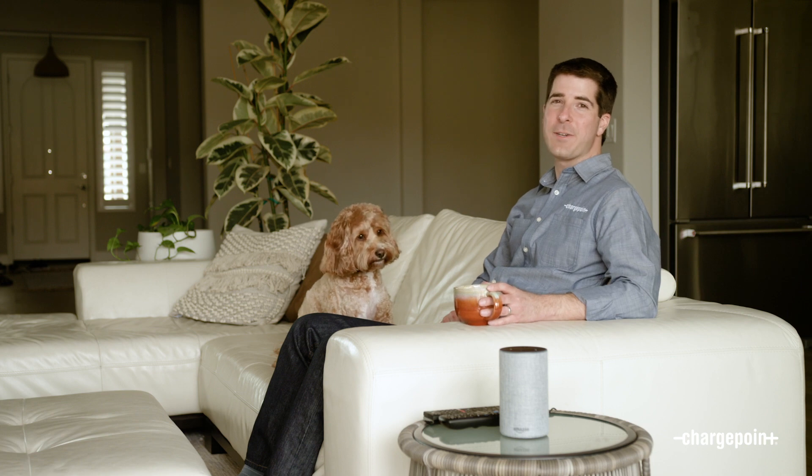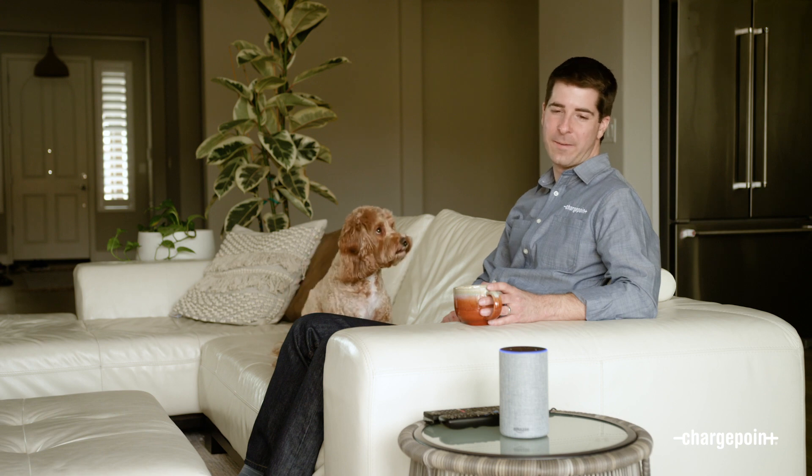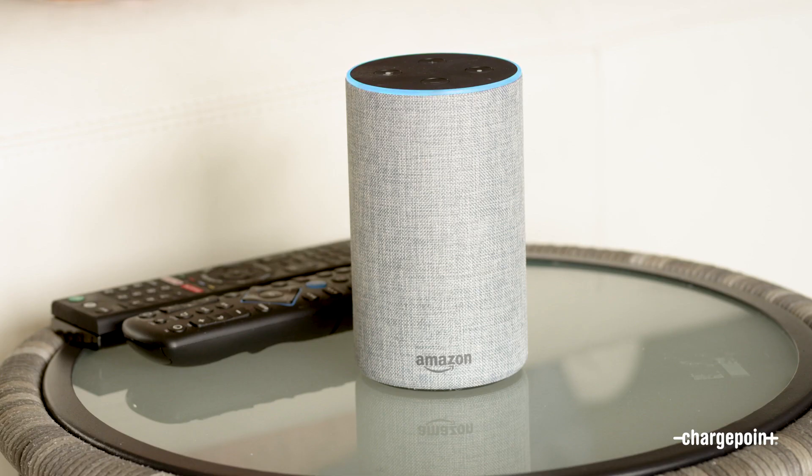ChargePoint HomeFlex also fits into your smart home and works with Amazon Alexa. Alexa, ask ChargePoint how many miles I've added. 53.37 miles have been added in this charging session so far. If you're interested in learning more or would like to purchase ChargePoint HomeFlex, just check out ChargePoint.com.